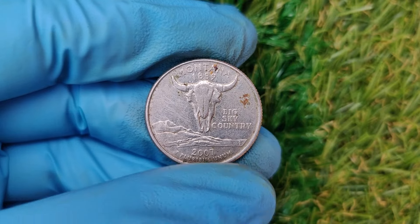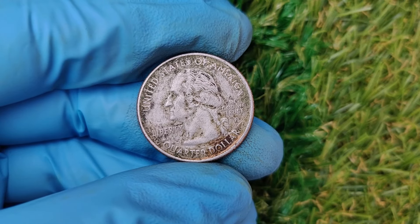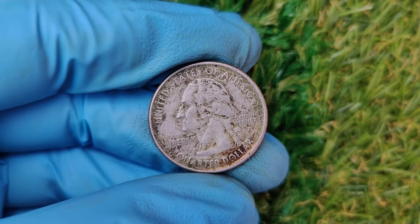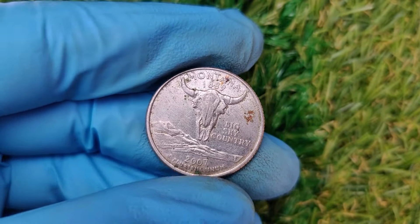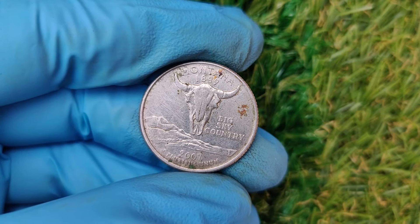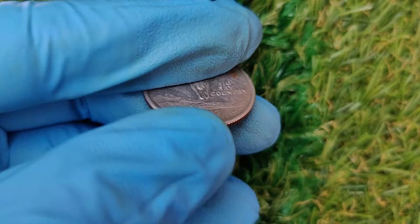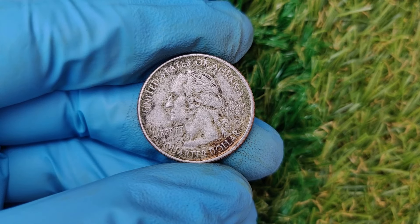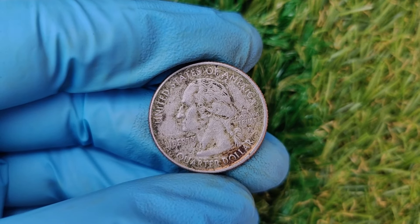You might be sitting on a small fortune without even realizing it. Here's how to check if your 2007 P quarter is worth big bucks. Inspect the mint mark: the P indicates it was minted in Philadelphia. Look for errors: use a magnifying glass to examine your coin for off-center strikes, double designs, or cracks in the metal. Weigh the coin: a typical quarter should weigh 5.67 grams — if it's significantly off, that could indicate a minting error. Get it graded: if you suspect you have something special, send it to PCGS or NGC for professional authentication. A graded coin can fetch a far higher price at auction compared to an ungraded one.